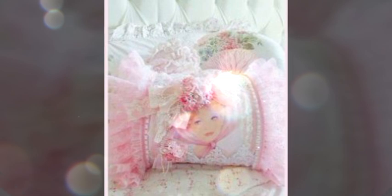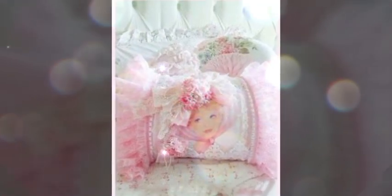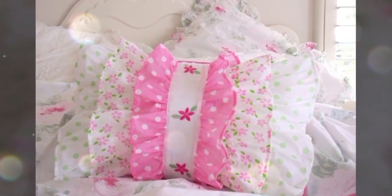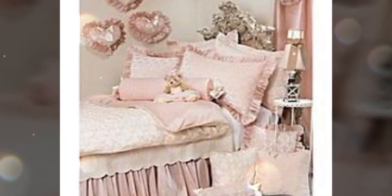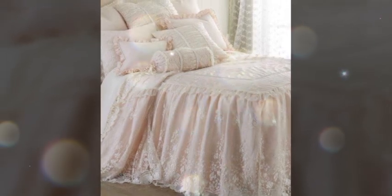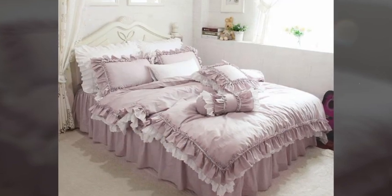Whether they are made of lace or other fabrics, the frills create a beautiful visual contrast against the soft smoothness of the cushion itself. It brings a touch of romance and sophistication to sofas, chairs, beds, or any seating area. Frilly cushions come in a variety of colors, patterns, and sizes, allowing for versatility and personal style.